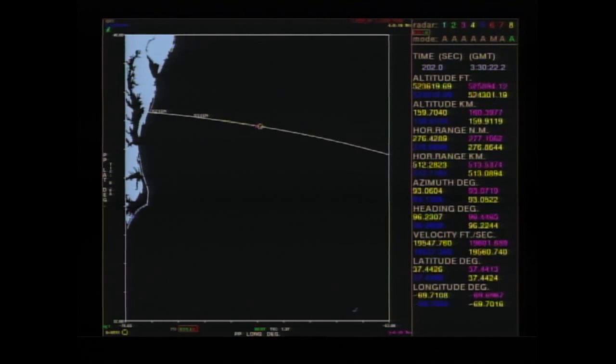We have a map that shows where the rocket is as it flies downrange off the coast of Virginia. Stage 3 burnout. Guidance solution confirmed, or converged. Stage 4 ignition will occur at T-plus 440 seconds.